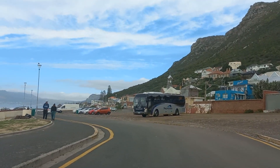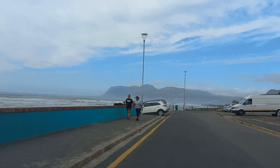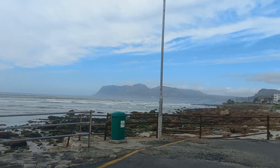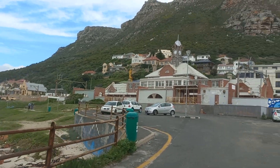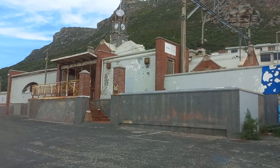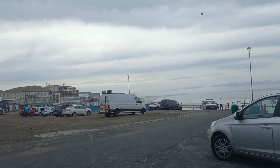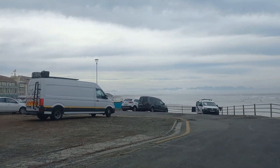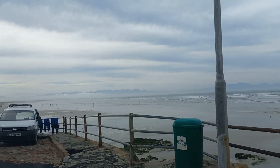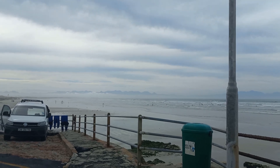We're going to cruise to the end of the road right here at Muizenberg station. I'm facing Muizenberg station. We've got a few surfers out today. Don't forget to subscribe to the channel so we can go explore some more.